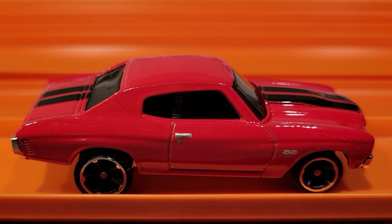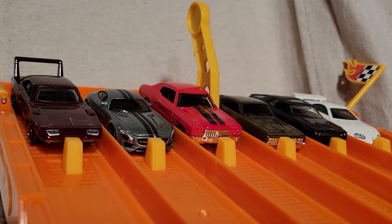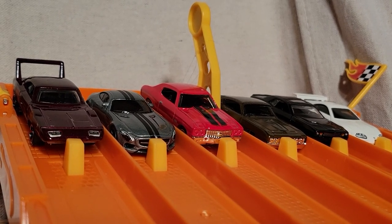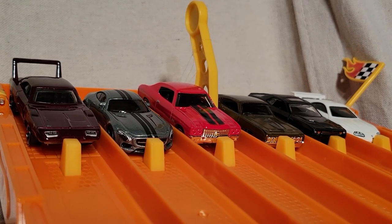The '70 Chevelle SS took that one — let's see if it can take another. We're lined up and ready for race number two. So far the red Chevelle has taken a race — first to three moves on to the finals.